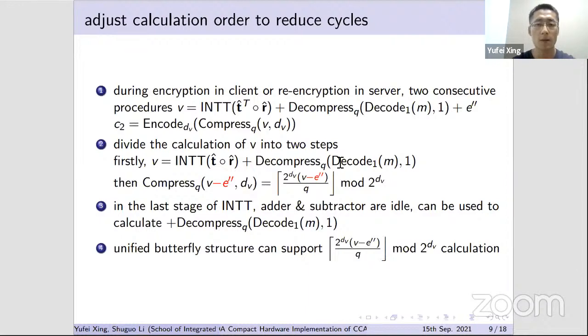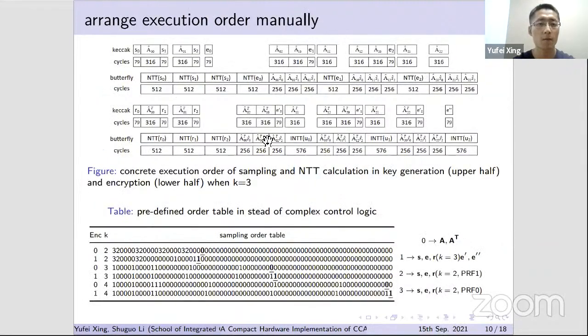Several procedures can be rearranged and merged: for example, the addition with e'' in the calculation of v can be deferred into the calculation of c2, so both can be supported by the unified butterfly structure, saving cycles. We arrange execution order manually; the main principle is to generate necessary data before it is required by the NTT core.